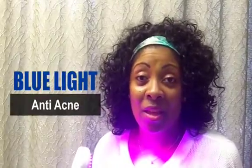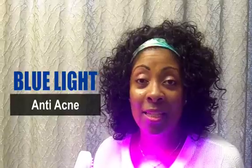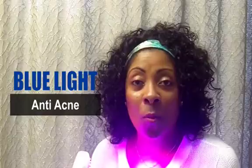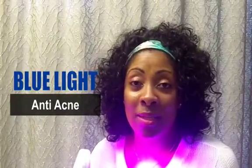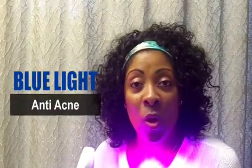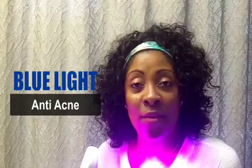The blue LED light is the anti-acne light. It helps to kill bacteria that causes acne in the skin, and it's done just three minutes in each area every day to help clear your acne. With just a few treatments you start to see results — I personally saw results after just two treatments. This can be done in the studio in addition to a facial or any other service, added on, or done as a standalone treatment at home.